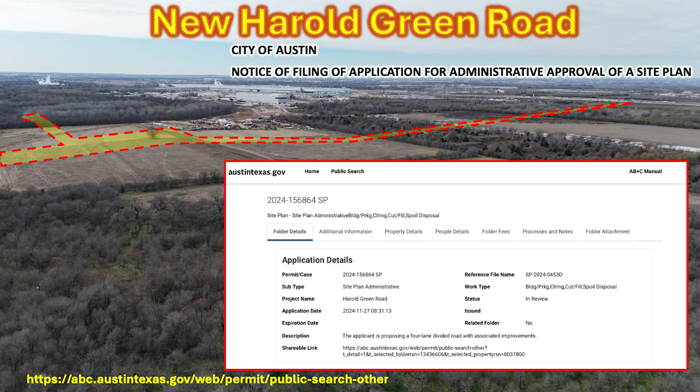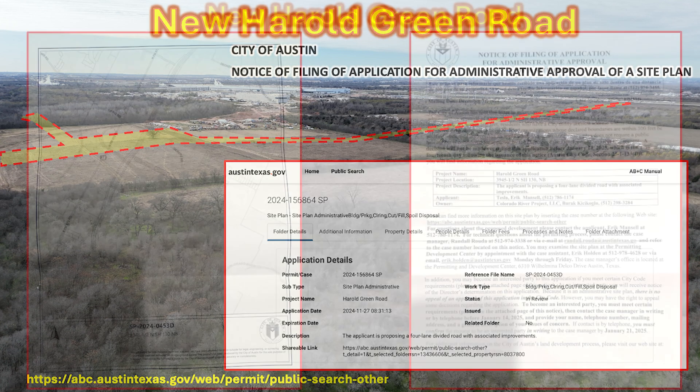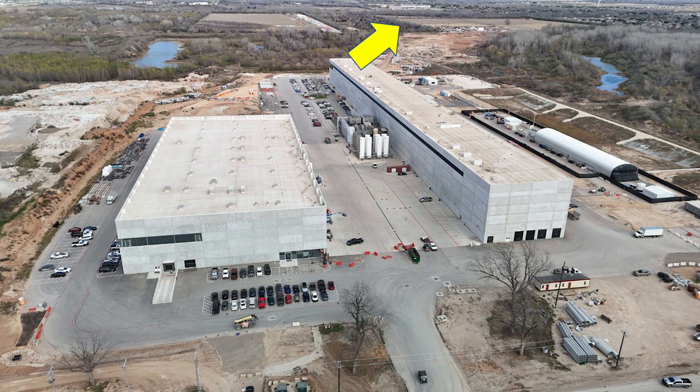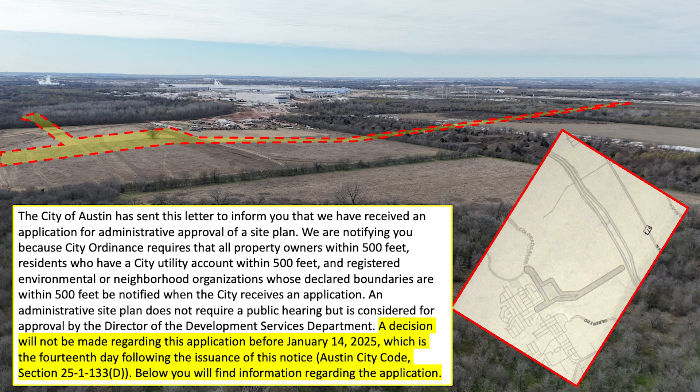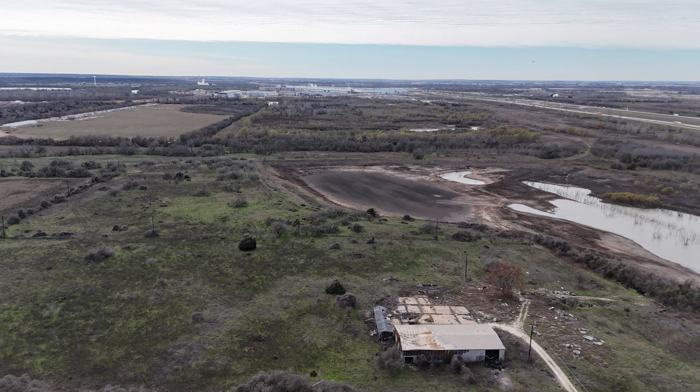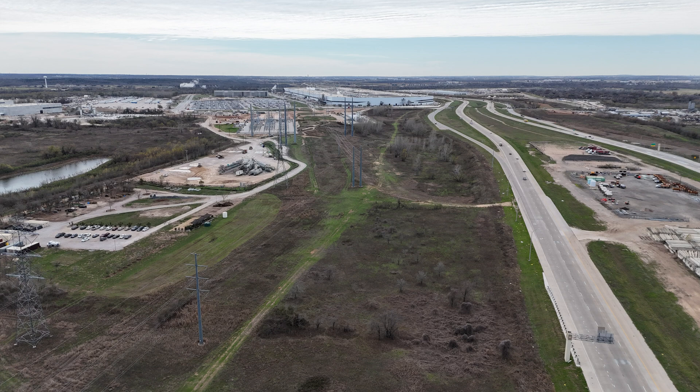This is a City of Austin notice of filing an application for administrative approval for a new site plan, sent out to residents around the area. We got these documents with some updated information and a revised map. You can tell on the left what that new four-lane road is going to look like — it's going to run along the north side of the property, with this arrow giving you an idea about where it is in reference to the battery cathode plant. This new road will connect from State Highway 130 on the upper right over to the housing community. A final decision is going to be made on January 14th, so this is still in progress, but we'll get a chance to see where this road goes, constructed through this area and connecting over to the highway on the right hand side of the screen.